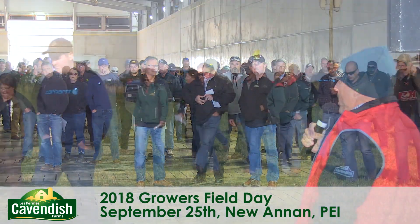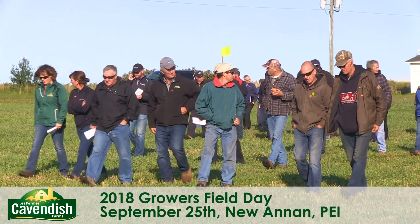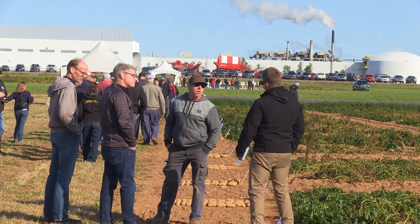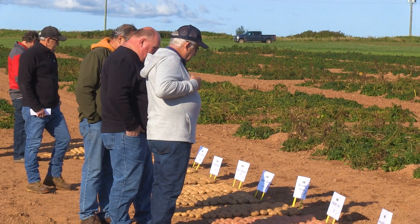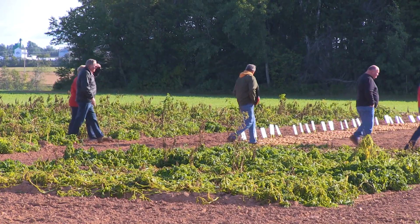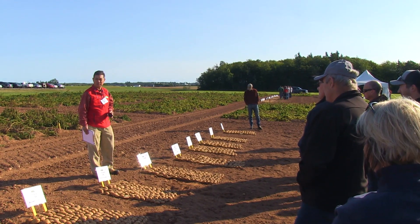It's Growers Day today, so we do field trials all summer. You'll look around and you'll see a lot of different trials being done on varieties, on applications, different applications, different fertilizations. So it's an opportunity to get our growers out here and just to see the results.